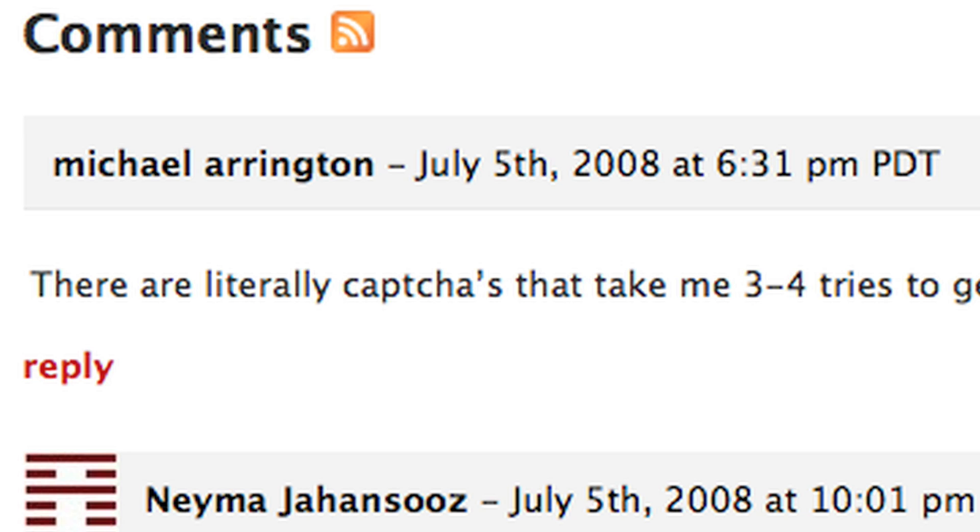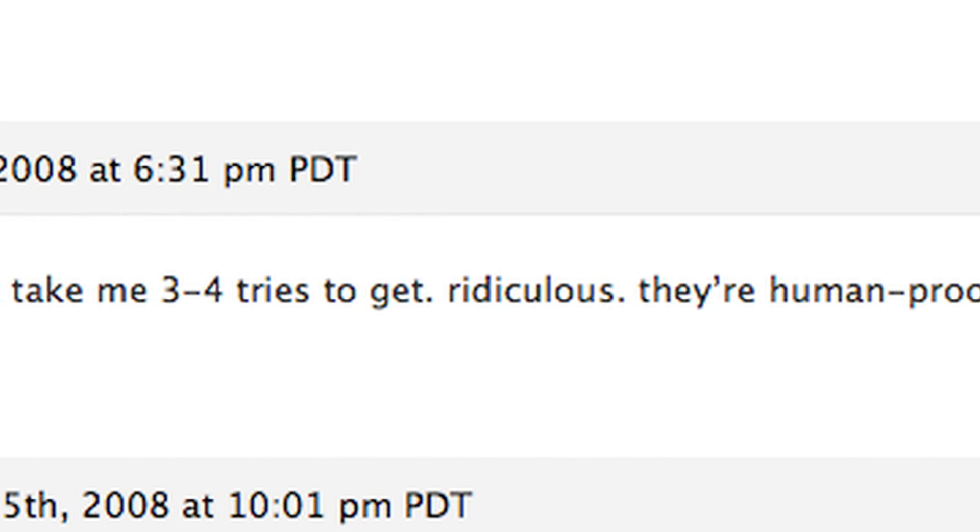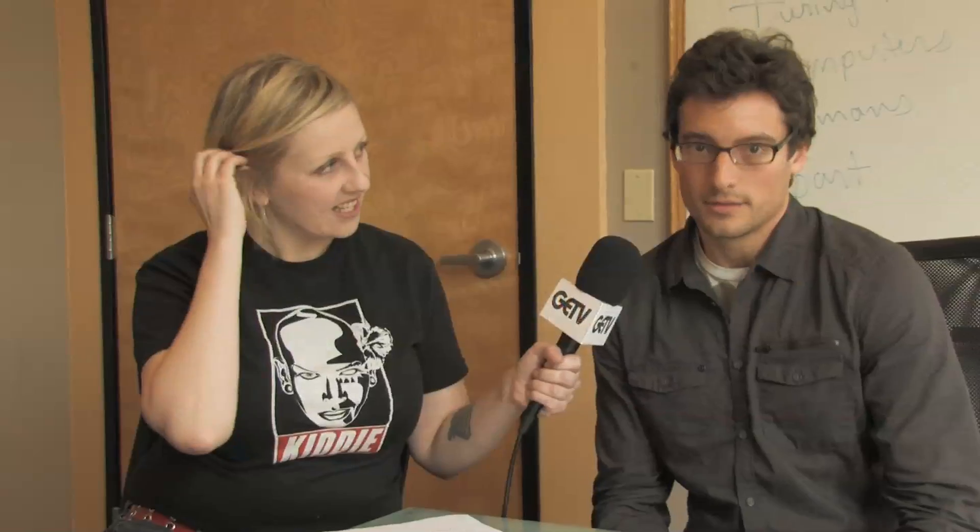You've actually printed out some tweets that you look at on a regular basis, and we have one here from Michael Arrington, who a lot of people know is a very well-known technology blogger. He actually commented on a blog on TechCrunch and basically says that there are literally CAPTCHAs that it takes him three or four times to solve and that they're human proof. It's one of the main reasons why we set out to do something that's easier for people and yet solve the same problems.